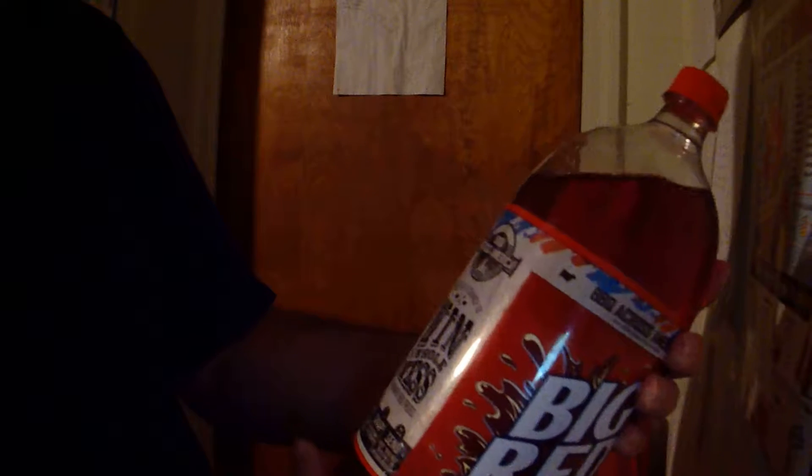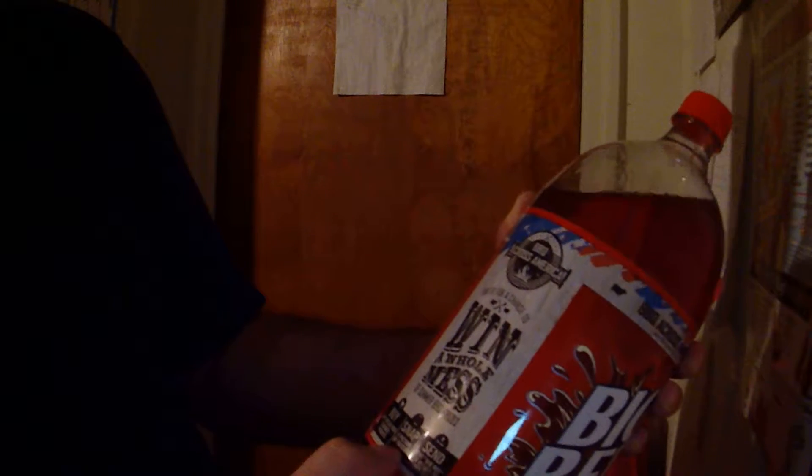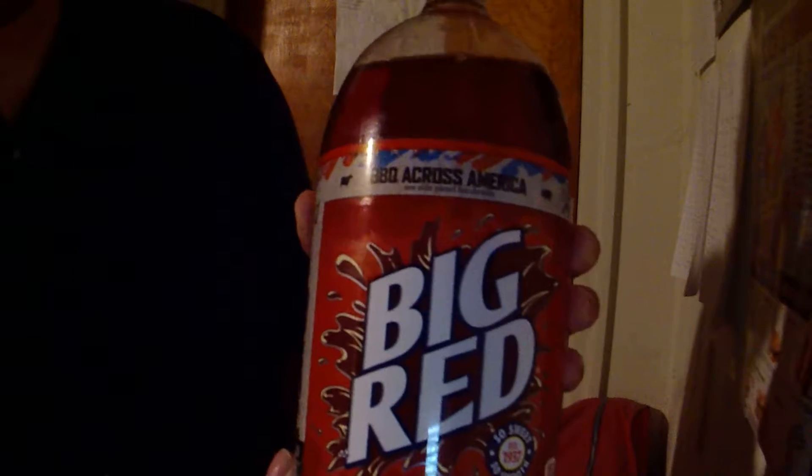There's something going on here — a barbecue across America, some kind of promotional to see and win a whole mess of summer barbecue prizes. There's obviously going to be some kind of texting or snapping of a picture involved, but you'll have to find out the details on your own bottle. Here we are with Big Red, and we'll open it up.